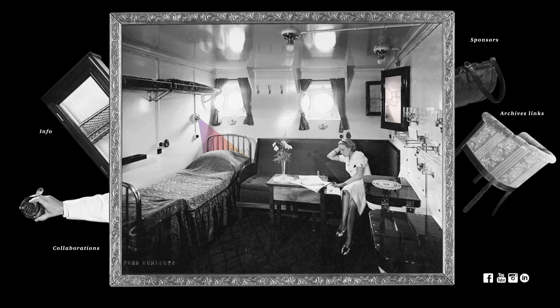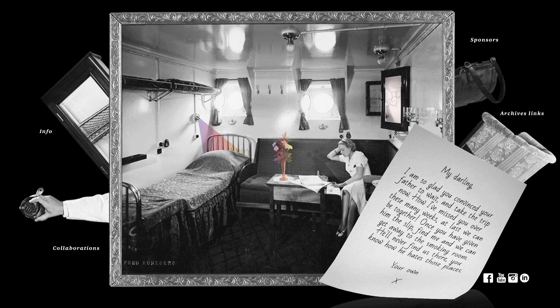Different parts of the room are interactive and are triggered by hovering above them with the pointer. After a bit of searching, the visitor finds a love letter in the vase of flowers, which when activated, appears on the screen for the visitor to read.